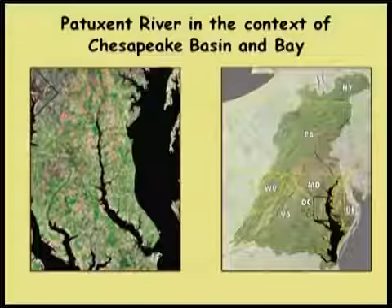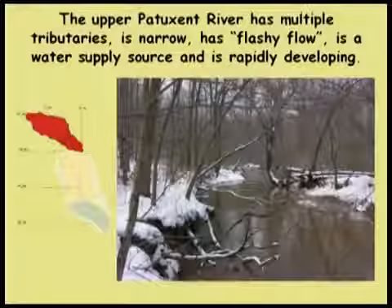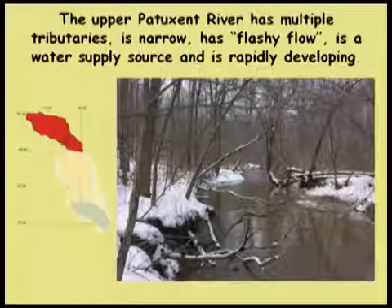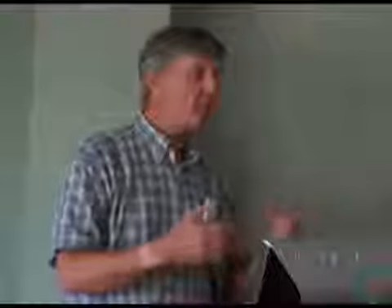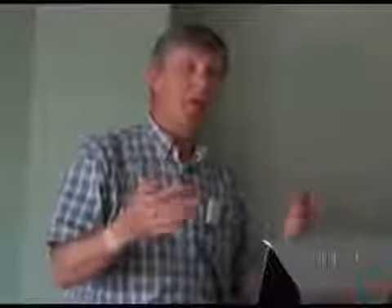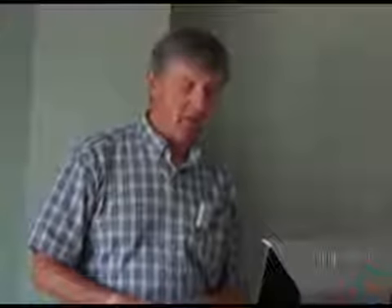This story takes place in the Patuxent River Estuary, primarily in the upper part. The upper Patuxent has lots of tributaries; it's a narrow, flashy river — when it rains, flow goes up right away. In more developed streams, peaks are higher and valleys are lower. In more forested ones, peaks are lower and valleys are higher. We can see the human signature even in the hydrology very rapidly.